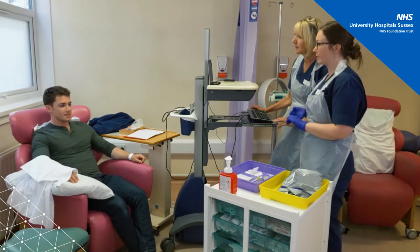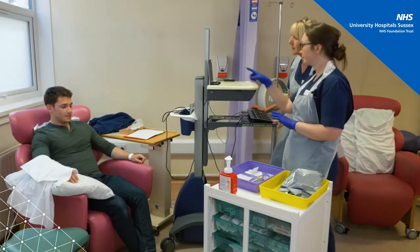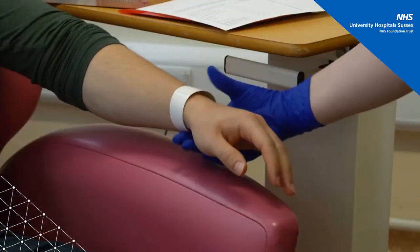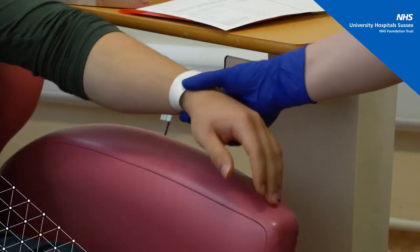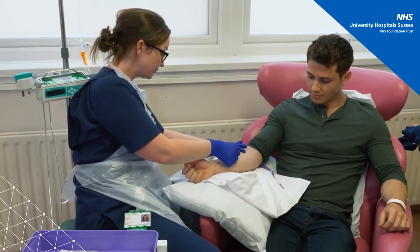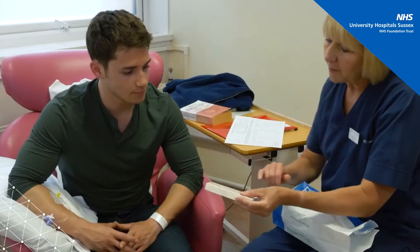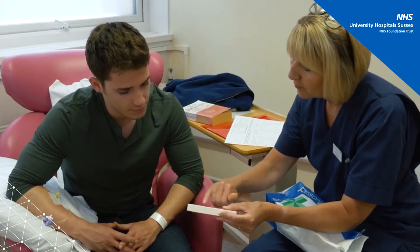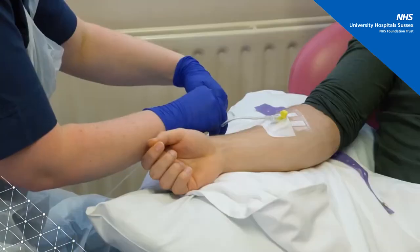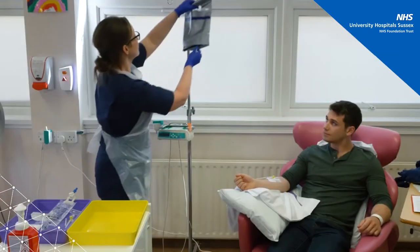When it's time to start your treatment, two nurses will do a final safety check before administering your chemo, which includes checking your patient identity bracelet. Most chemotherapy is given intravenously via a small cannula which is inserted into the vein, but in some cases is given in tablet form. You may be offered a heat pad to dilate the veins and facilitate insertion of the cannula for intravenous chemotherapy.